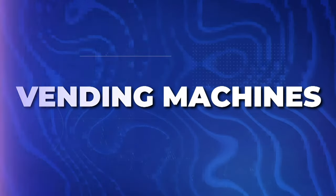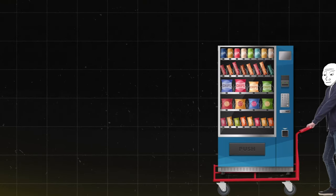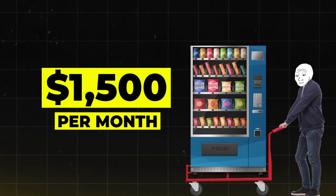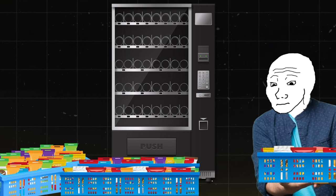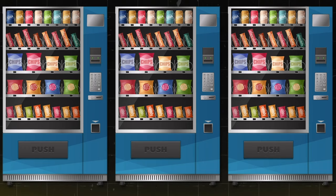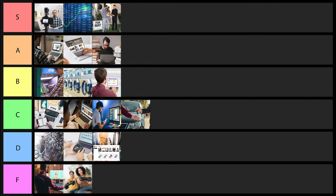Next is vending machines. You can buy them for around $1,000 to $2,000 and make anywhere from $300 to $500 per month from each. However, it is a lot of work to keep them stocked with food, candy, or drinks, collect the money, and then exchange the coins for cash. You could hire an employee to do it for you, but that eats into your profits. That said, there are people making $300,000 a year with their vending machine business. I'm going to put this one into D tier.